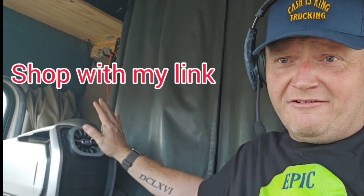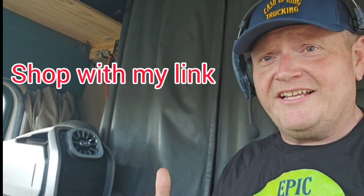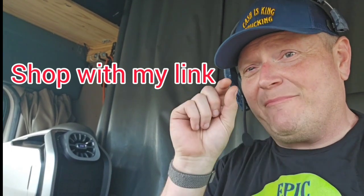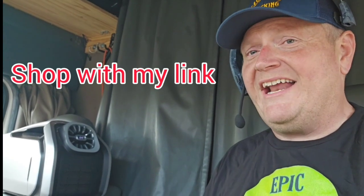How do I stay cool when recording videos? I set up my Zero Breeze — super simple setup, blows cold air right on me. It's kicking ass right now, love it. If you want to try one for yourself, click the link below. Use my link when you shop, I get a little piece of the action, and you can enjoy a Zero Breeze like I do.